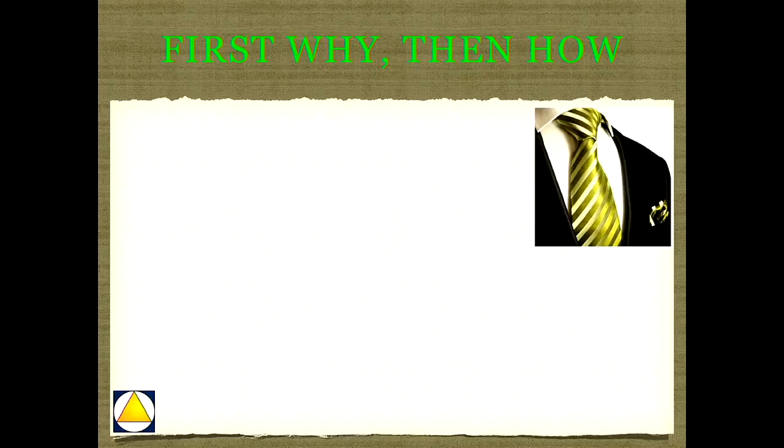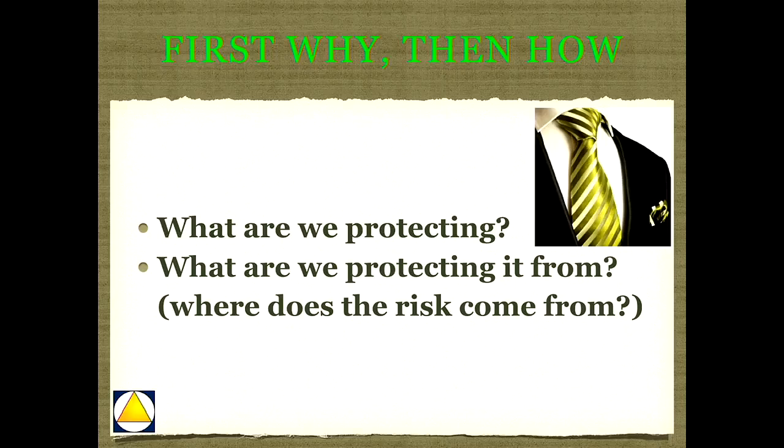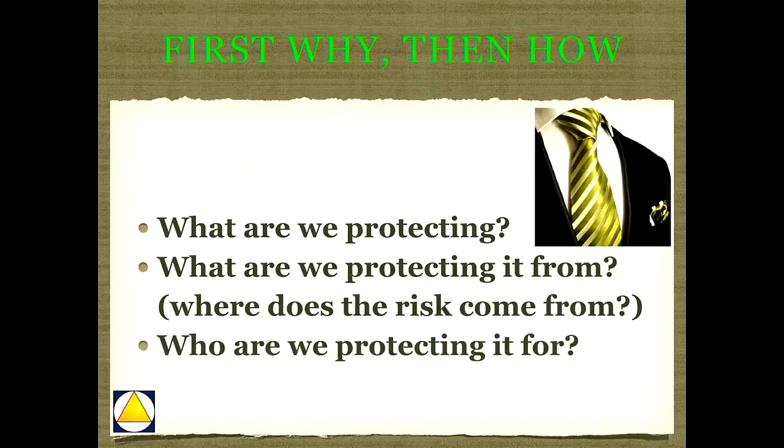When we talk about asset protection, some things we've got to weigh and consider. First is, what the heck are we protecting? Then, what are we protecting it from? We're going to learn about internal and external risk. And then, who are we protecting it for? We do very different plans for people who have children versus people who don't, for people with a business versus without. What we're protecting, what we're protecting it from, and who we're protecting it for drives the plan completely.